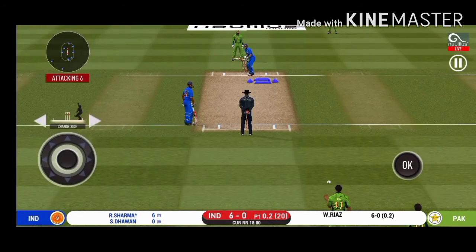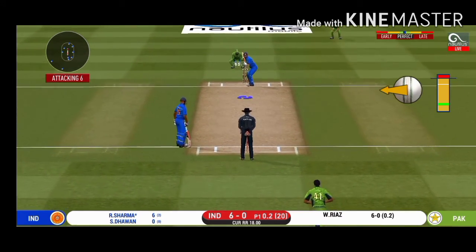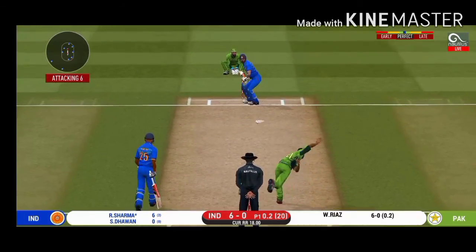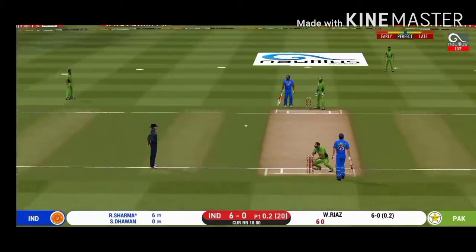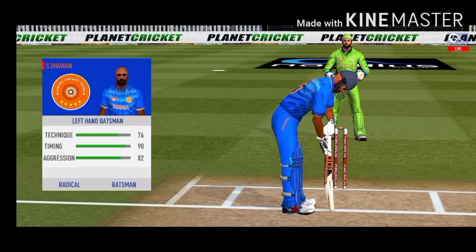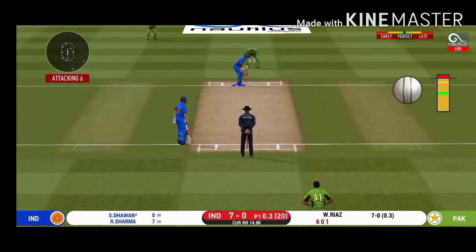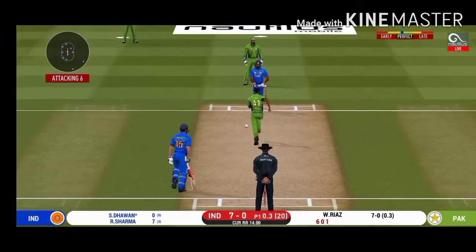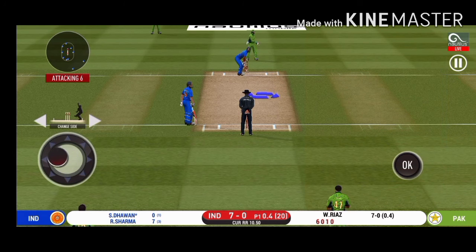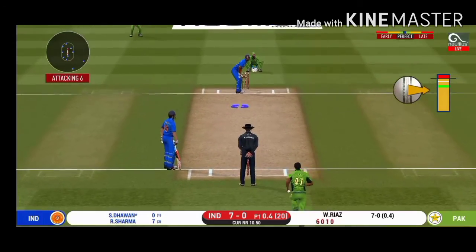Beautifully bowled and well left. The bowler will have to be extra careful of his line. He bowls to the field. Strokes it into the gap for a single. They're packed one side, making the batsman go for shots on the other — excellent captaincy.